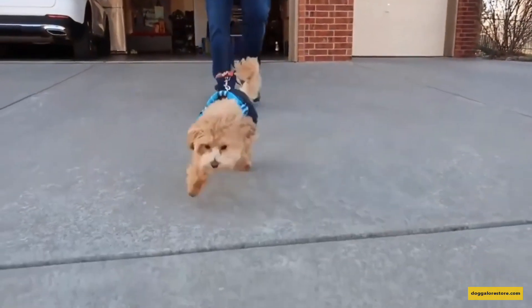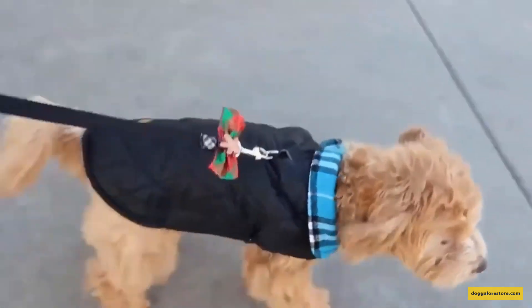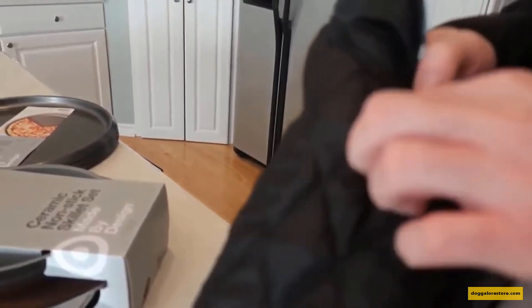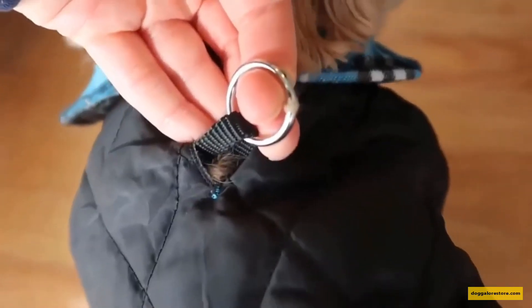It features durable, fashionable, vintage styling, is water-repellent, fine in detail, lightweight, and windproof. This dog coat fits all small, medium, and large dogs, such as Teddy, Chihuahua, Bulldog, Schnauzer, Golden Retriever, etc. It has a buttonhole for collar and harness, a comfortable belly part, and warm fleece lining.